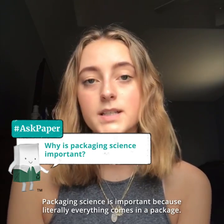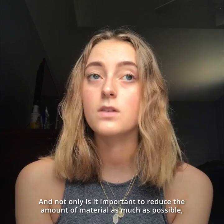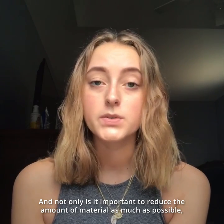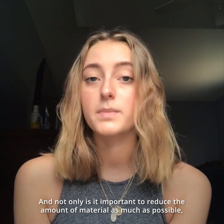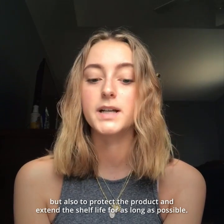Hey guys, my name is Sarah Crisler and I'm a student at Clemson University for packaging science. Packaging science is important because literally everything comes in a package, and not only is it important to reduce the amount of material as much as possible, but also to protect the product and extend the shelf life for as long as possible.